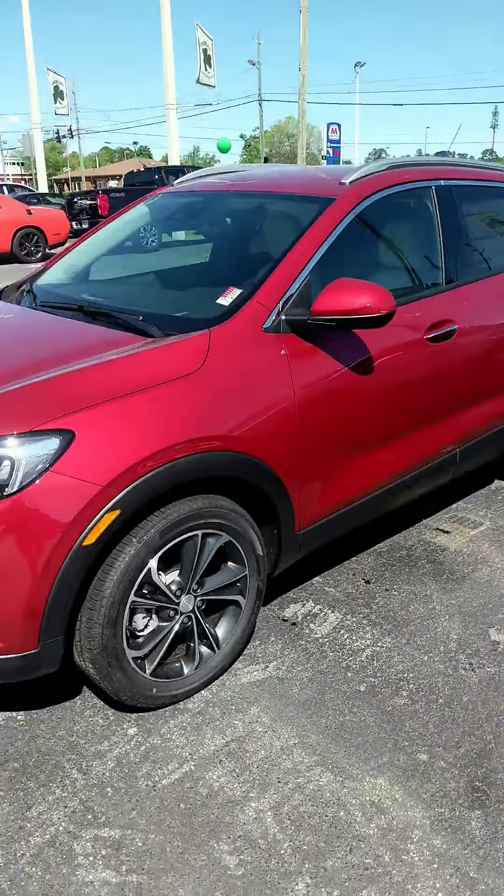Hey Ms. Susan, good morning. This is Jason from Dublin Chevrolet GMC Buick right here in Dublin, Georgia. I wanted to thank you for submitting a request for more information on one of our awesome Buick Encore GXs, and I wanted to take the time now to show you the Buick Encore GX in person.